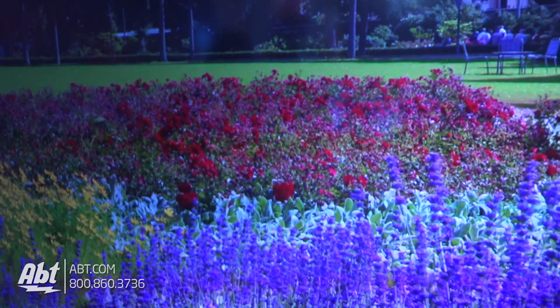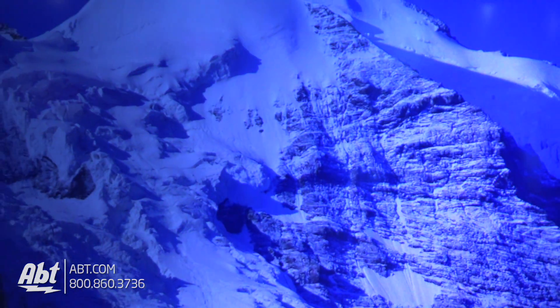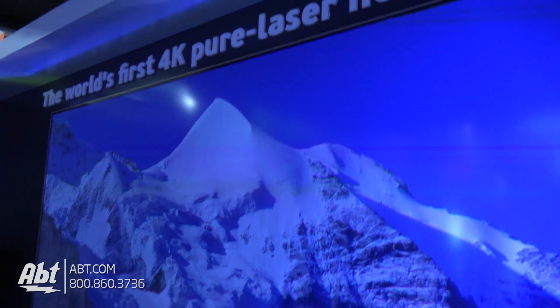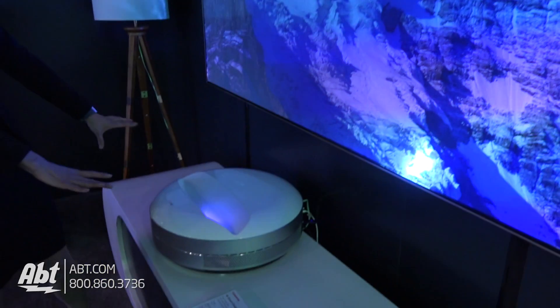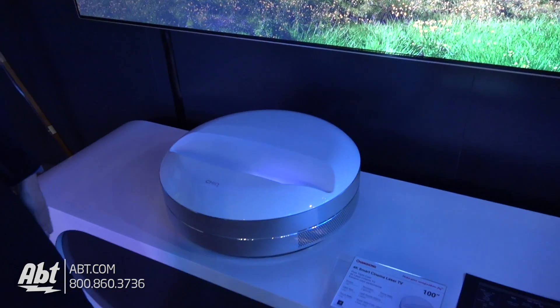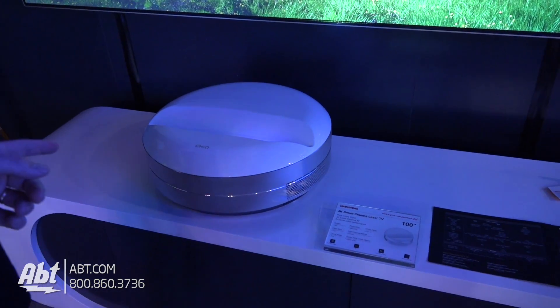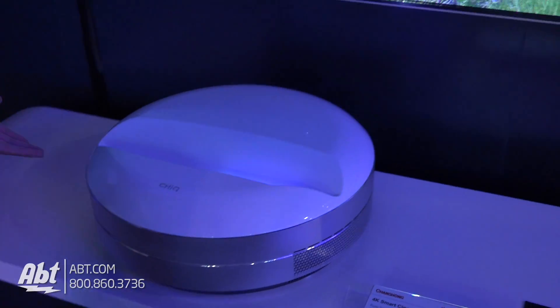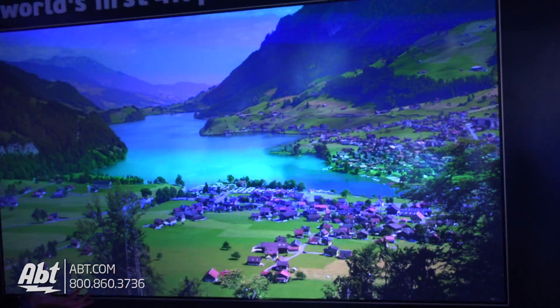This is going to retail for about $15,000 in China, and it comes with both the projector unit that you see here and the screen that's on the wall. The speakers are built into the main unit. This is part of Changhong's chic line — something that is both functional and also beautiful.